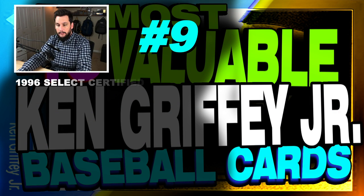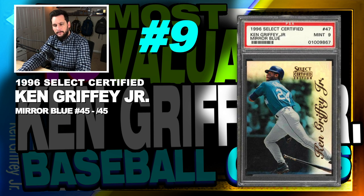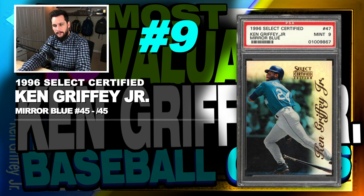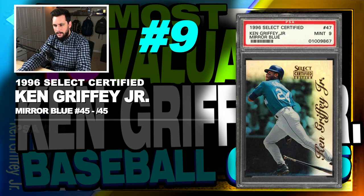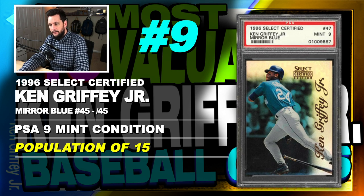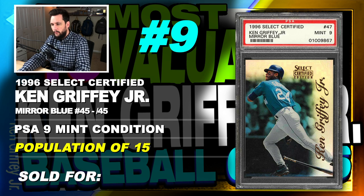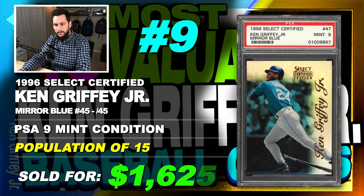Number 9 is a 1996 Select Certified Ken Griffey Jr. Mirror Blue Parallel, serial numbered out of just 45, graded PSA 9 mint condition, population of 15 with none graded higher, sold at auction in October of 2019 for $1,625.